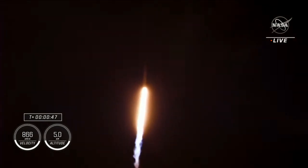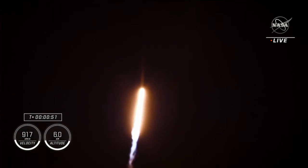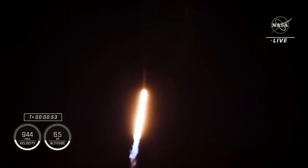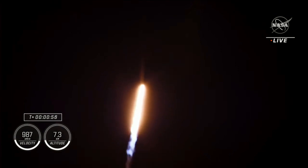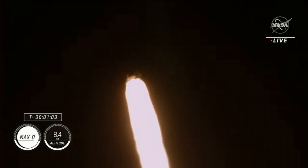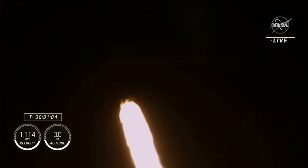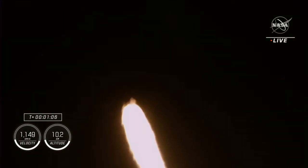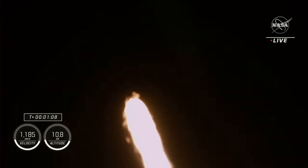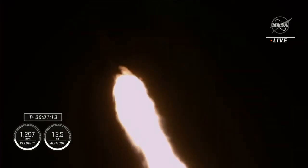Stage one throttle down. The first stage engines will begin to throttle down in preparation for max Q, which is the moment of maximum aerodynamic pressure that the vehicle will experience during flight. Vehicle is supersonic — the vehicle is now traveling faster than the speed of sound.